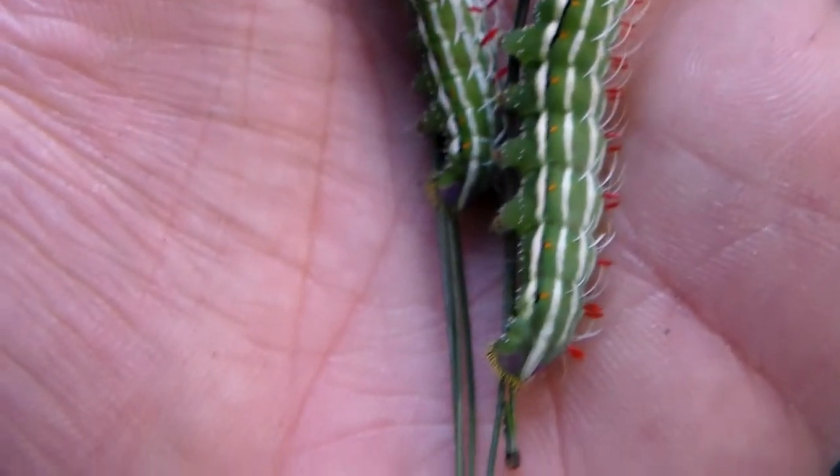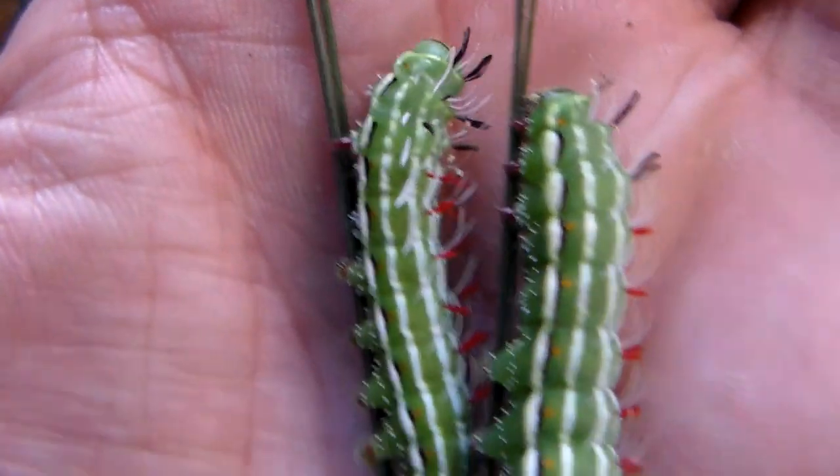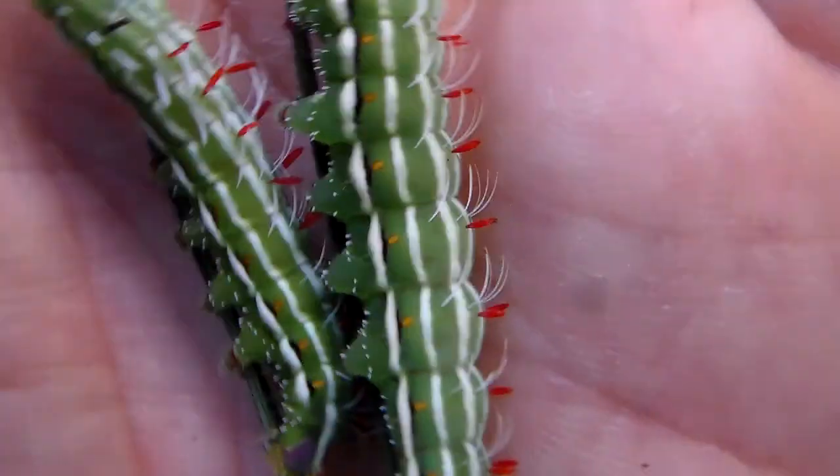To me, these Copaxus sea dipper are one of the most beautiful caterpillars in the world. Just look at their extremely beautiful colors and appendages.